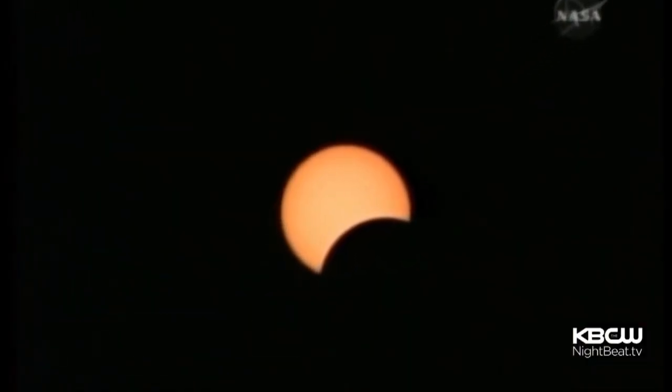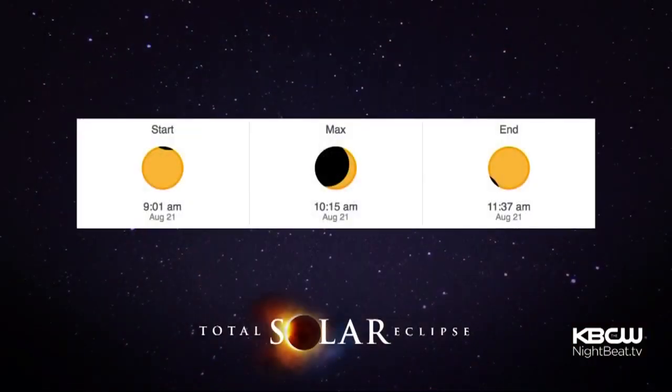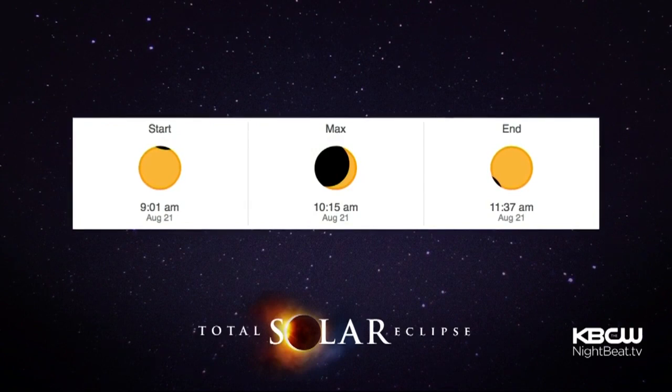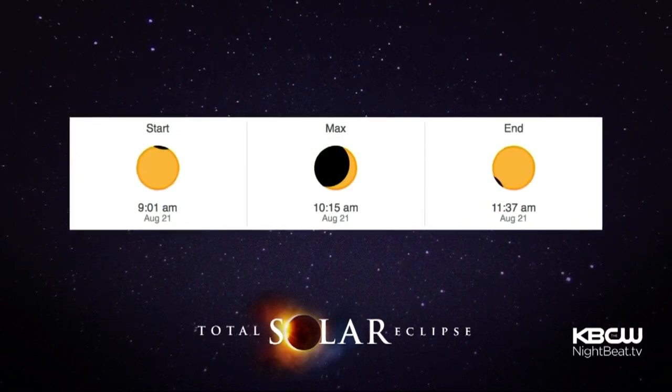The start and length of the eclipse depend on where you are. In San Francisco, it'll begin at 9:01 a.m., reach its maximum at 10:15 a.m., and end at 11:37 a.m.